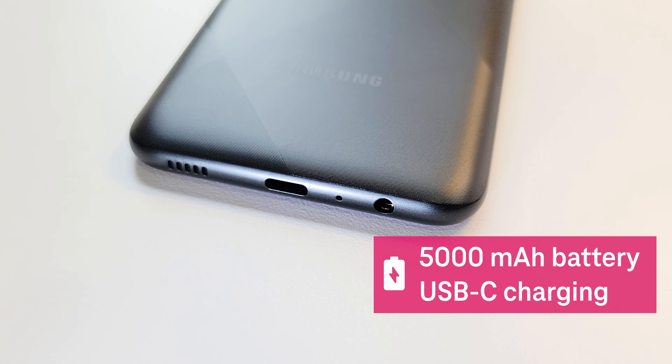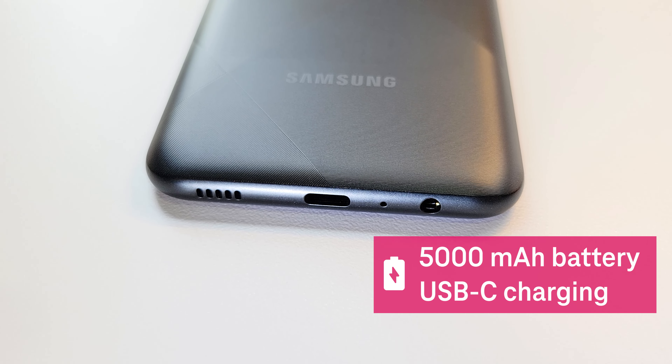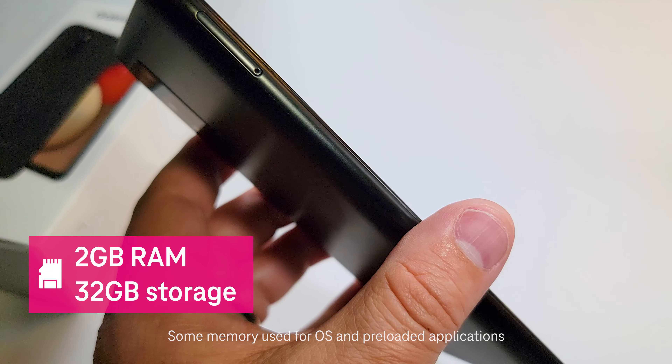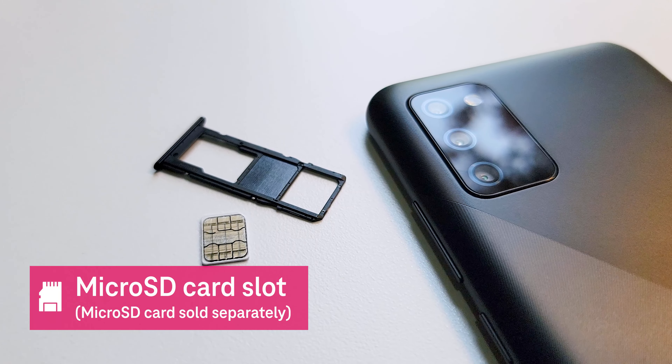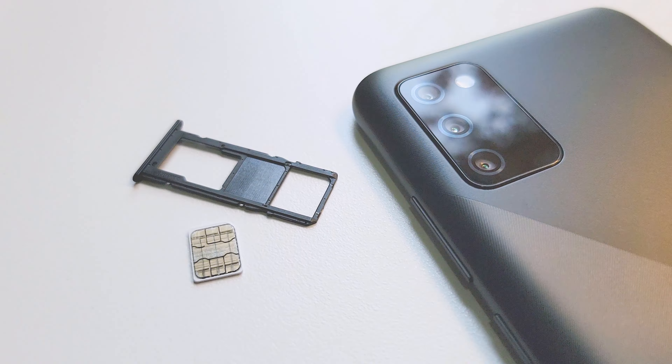It's got a large 5,000 mAh battery with USB Type-C fast charging that gives you the power you'll need to help you make it through the day. The A02s also has 2GB of RAM and 32GB of onboard storage. Plus, you'll have the option to store up to 512GB when you add a microSD card.